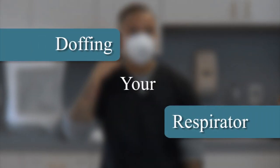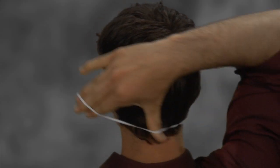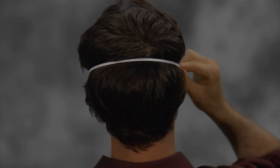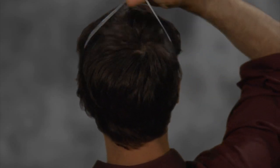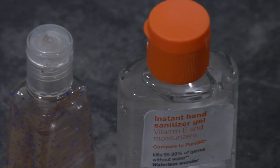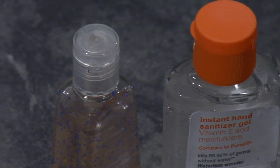Doffing your respirator. Try to avoid touching the front of the respirator — it will likely be contaminated. Grab the bottom strap from the back of your neck and bring it over your head to the front. Let it hang loosely. Then grab the top strap from the back of your head and bring it over your head to the front. The respirator should release from your face. If you must touch the front of the respirator, wash your hands immediately with disinfecting soap or a hand sanitizer.